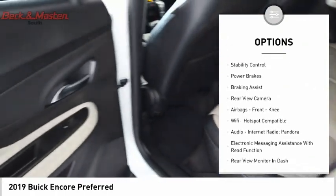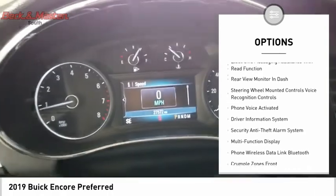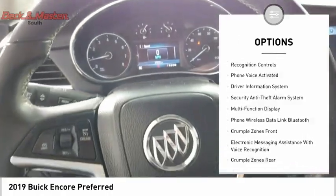Power windows with safety reverse, traction control, stability control, power brakes, braking assist, rear view camera, airbags, front knee airbags.